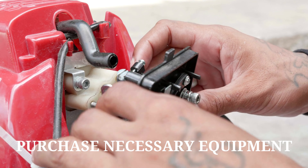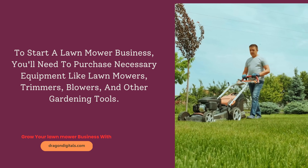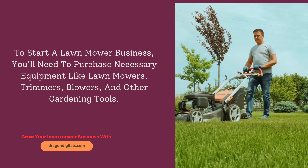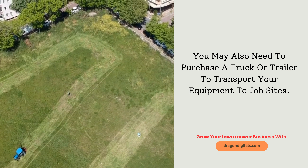Purchase necessary equipment. To start a lawnmower business, you'll need to purchase necessary equipment like lawn mowers, trimmers, blowers, and other gardening tools. You may also need to purchase a truck or trailer to transport your equipment to job sites.